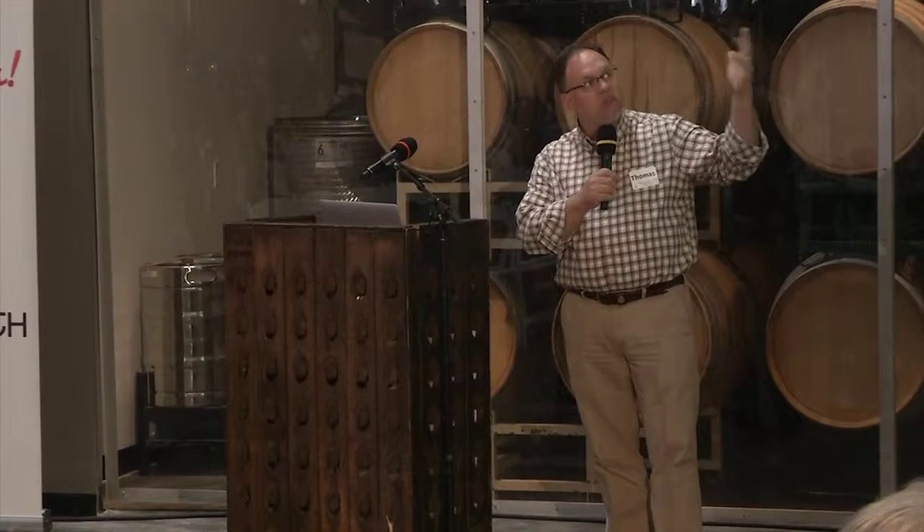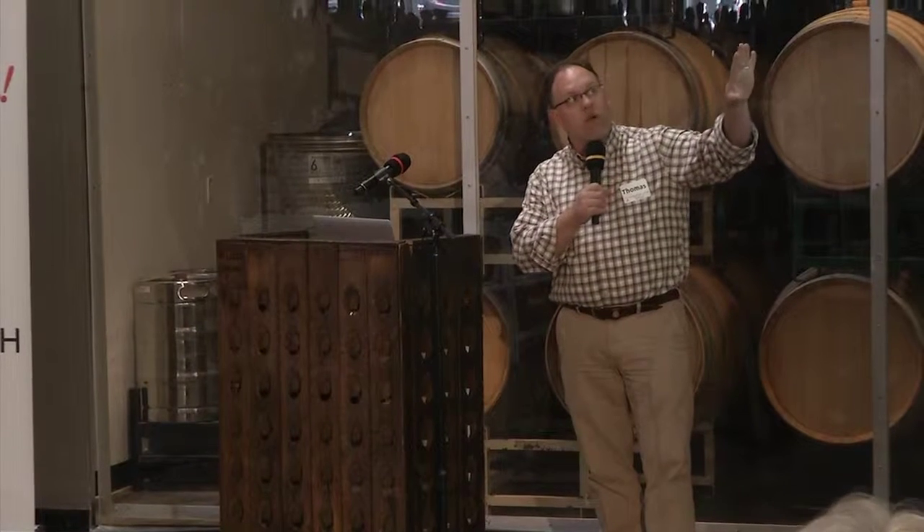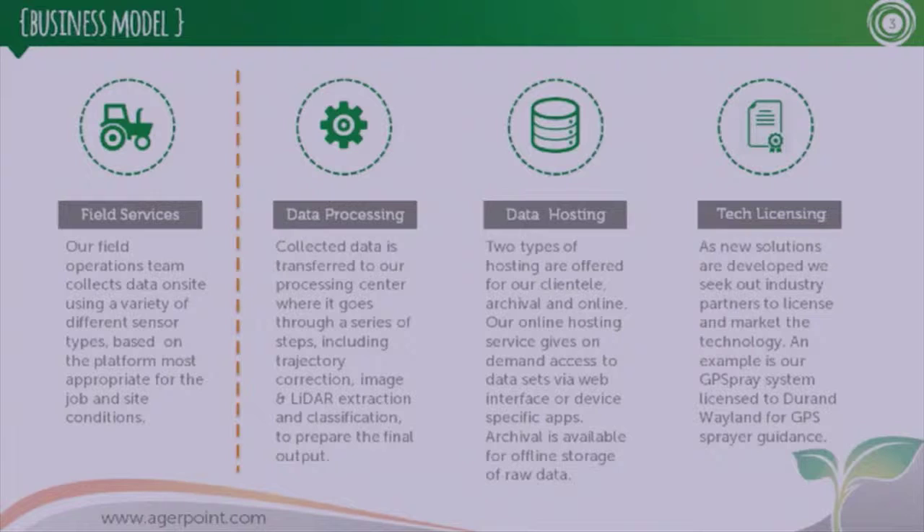Our business — the basic concept behind our business — is a four-legged stool. We have field services, data processing, data hosting, and tech licensing. Between these four, we address the entire life cycle of the plants associated with this particular space.